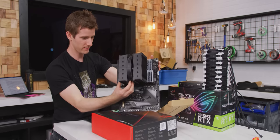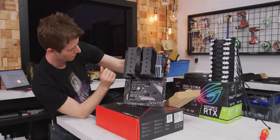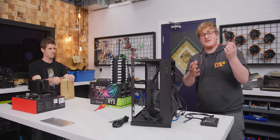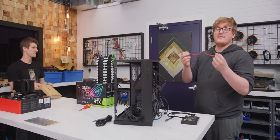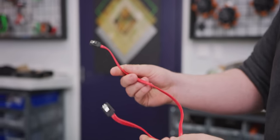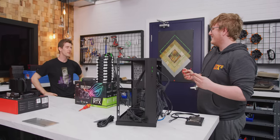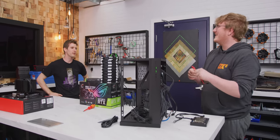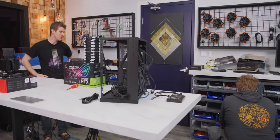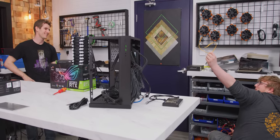The build is looking stealthy. It just needs GPUs now — wearing the GPU shirt from LTTstore.com. It's hard to imagine being a product manager at a motherboard company and deciding red SATA cables are what to manufacture in bulk. Why aren't they just black in the first place?